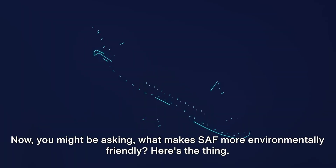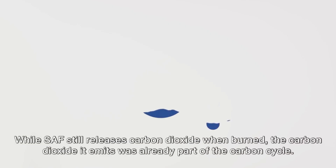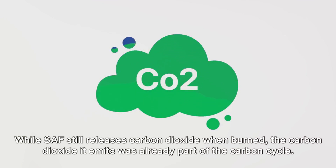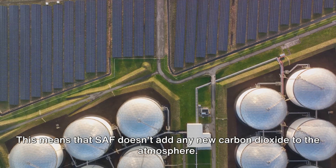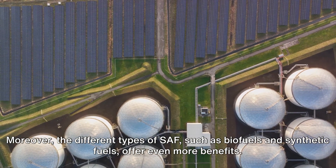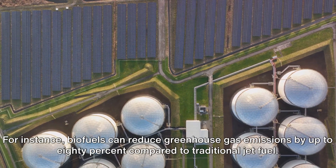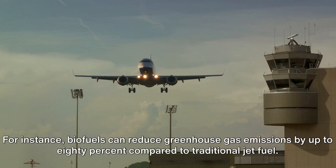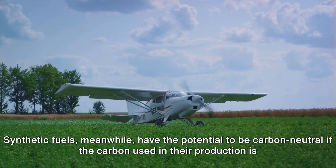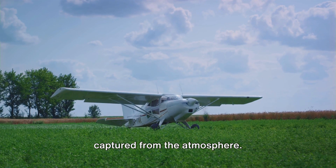You might be asking: what makes SAF more environmentally friendly? While SAF still releases carbon dioxide when burned, the carbon dioxide it emits was already part of the carbon cycle. This means that SAF doesn't add any new carbon dioxide to the atmosphere. Moreover, biofuels can reduce greenhouse gas emissions by up to 80% compared to traditional jet fuel, and synthetic fuels have the potential to be carbon neutral if the carbon used in their production is captured from the atmosphere.